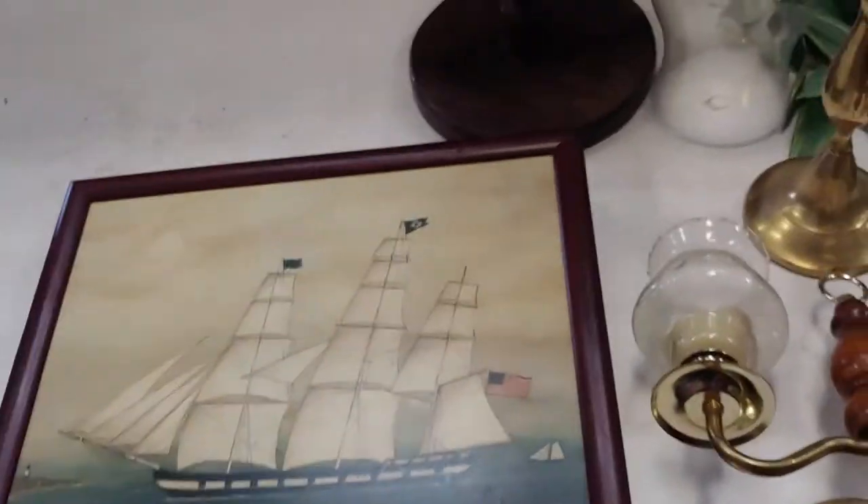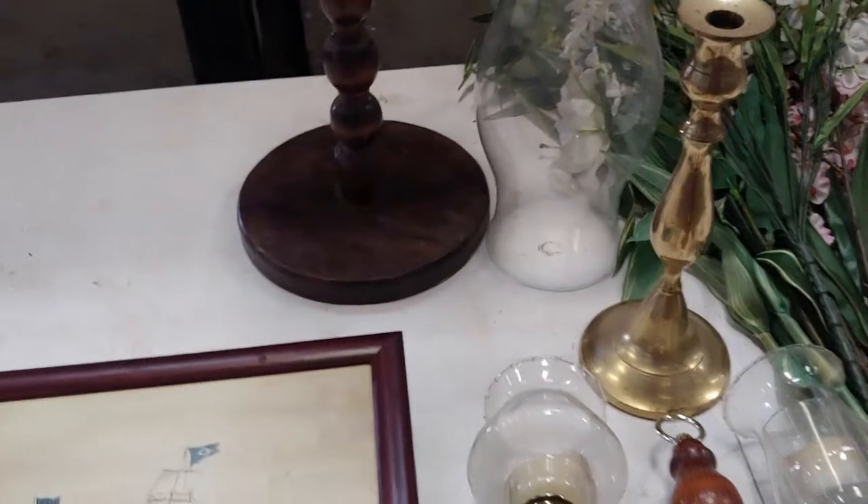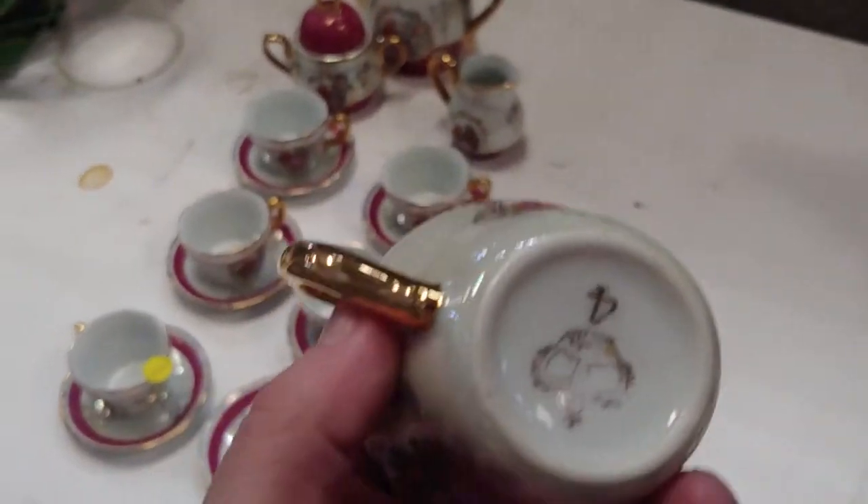Some of these things when I look at them online when they're up for bids and I haven't seen them, they seem to be so much bigger than when you get them after you bid for them. There's a tea set.